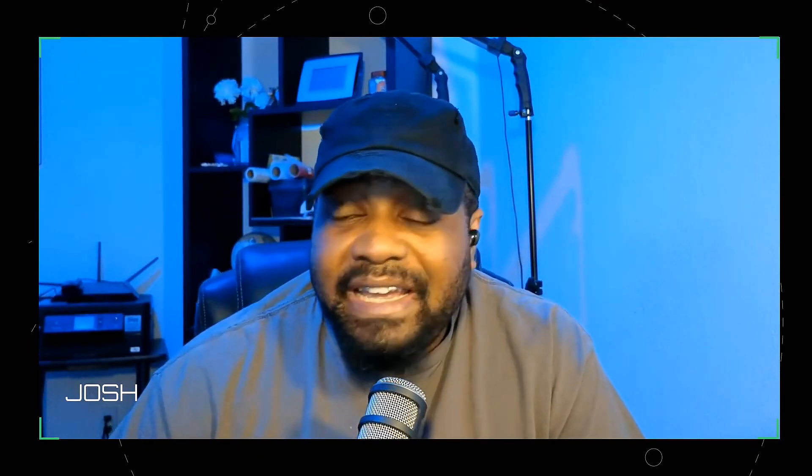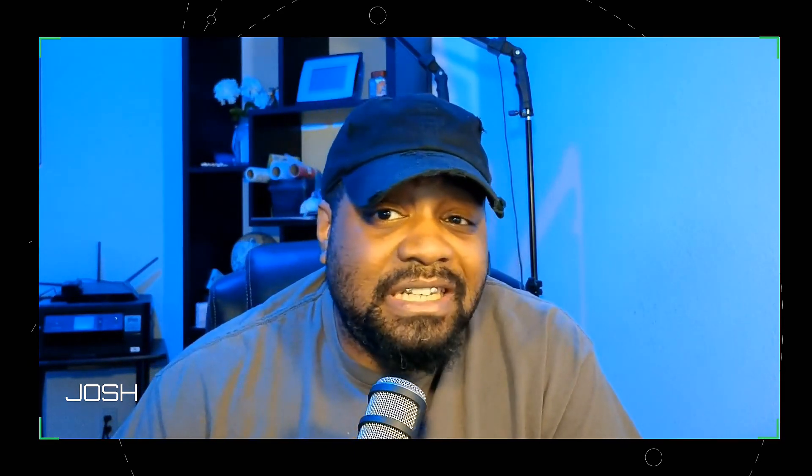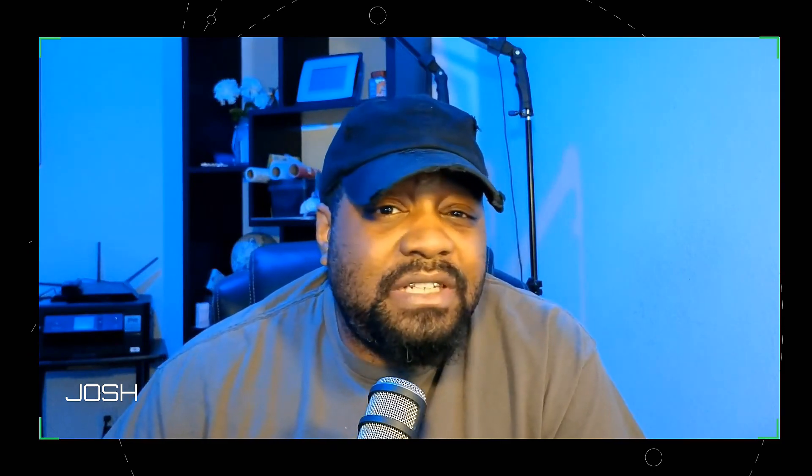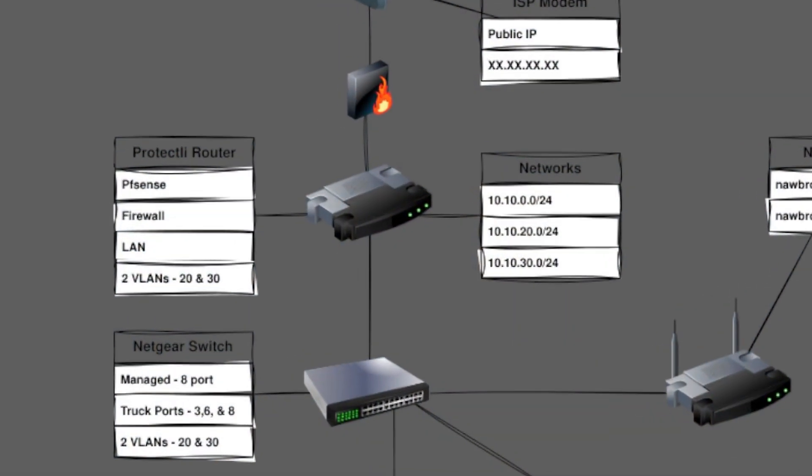Now I've segmented the network. Shout out to Lawrence Systems — watching a lot of his content helped me here. If you've been following me, you know I'm all about security and efficiency. That's where VLANs come in. I've got two VLANs set up — this is actually my first time setting up VLANs. I used to just throw a router and connect it to the modem. I even went through CompTIA Network+ training and looked at the CCNA, but eventually drifted to another area. Anyway, I've got VLAN 20, VLAN 30, plus the main LAN.